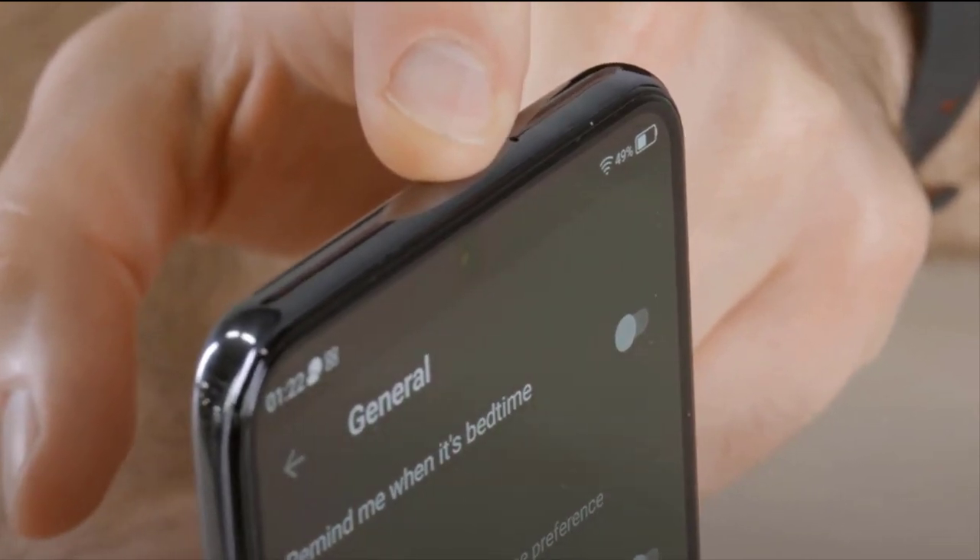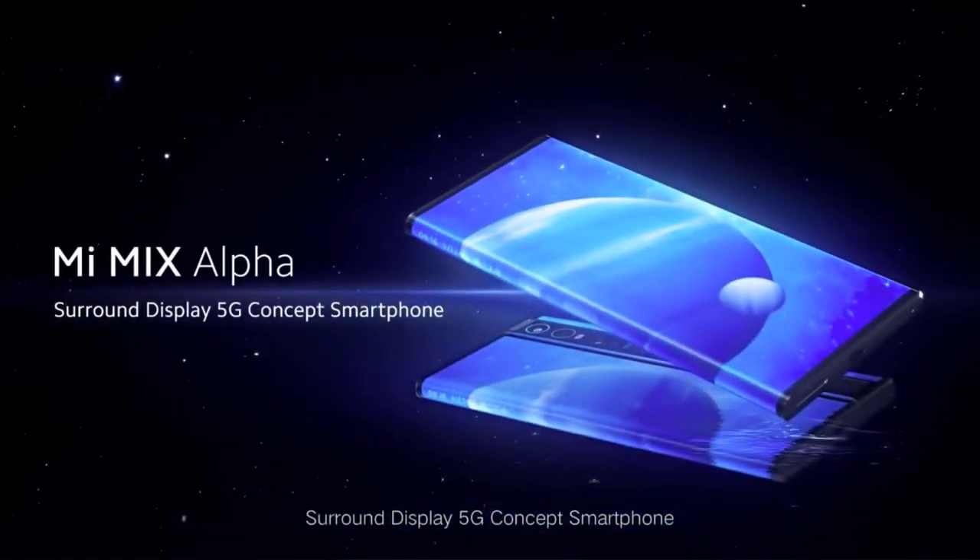The realization of selfies should rely on technologies such as the under-screen camera. There are reports that Xiaomi's most expensive flagship this year may exceed everyone's imagination, but it is not as expensive as the $3,092 Mi Mix Alpha.